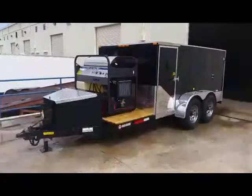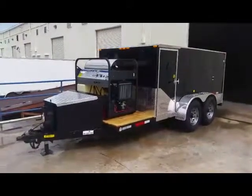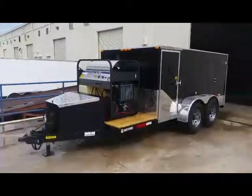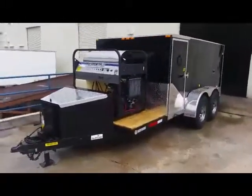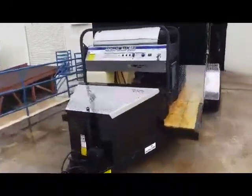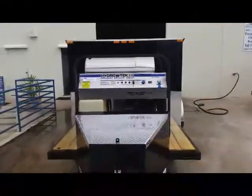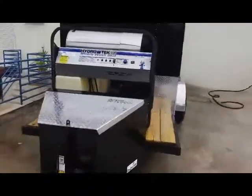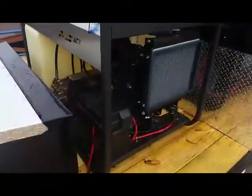Hi, this is Dennis with Industrial Clean Equipment and Supply. We have just finished a three-quarter enclosed trailer system. This particular system has the SCX 3008 D12 Kubota three-cylinder diesel motor with the TSF 2021 belt drive pump.